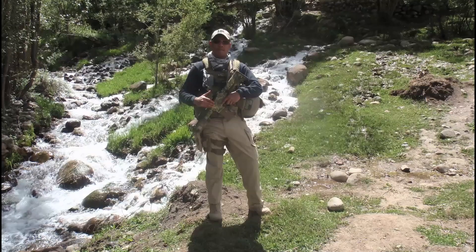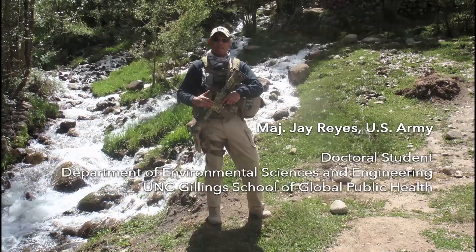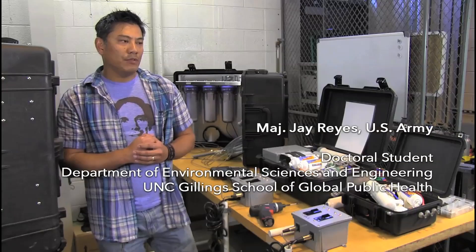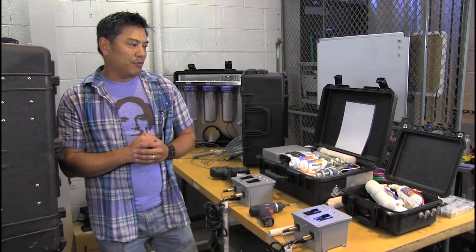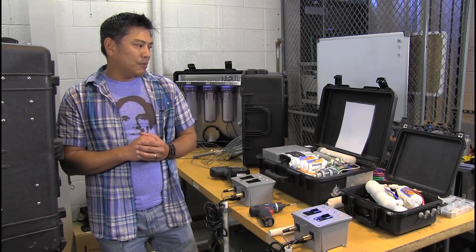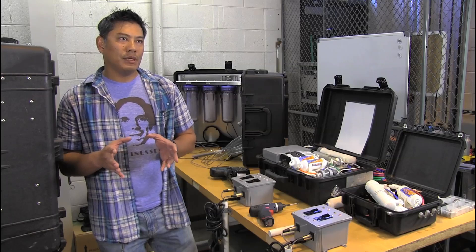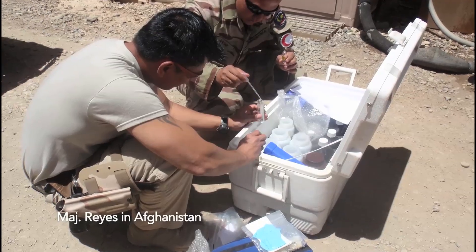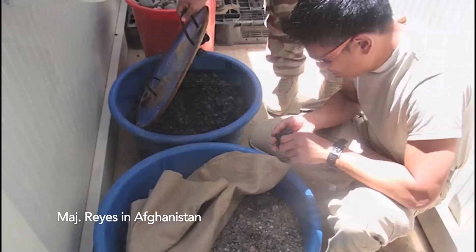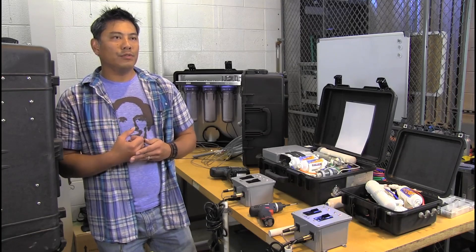I'm looking at small unit water purifiers that were selected based on selection and screening criteria given to me by the Special Operations Command and Special Forces Command at Fort Bragg. We selected five candidates and we're focusing more on the chemical aspect, because before they were looking at the removal of microbes, and that's understandable because microbes cause acute illnesses.